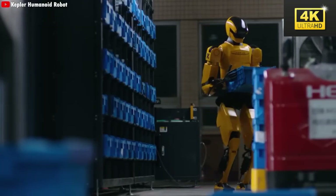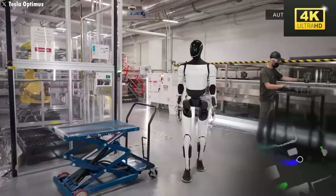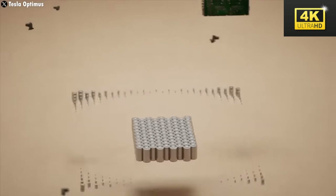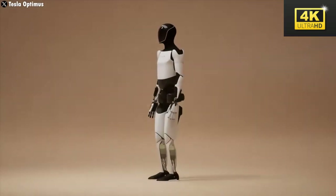One of the distinguishing features of the TeslaBot is its self-recharging capability. This allows it to function autonomously for an impressive duration of 8 to 10 hours without requiring manual intervention, marking a significant advancement within the field of robotics.